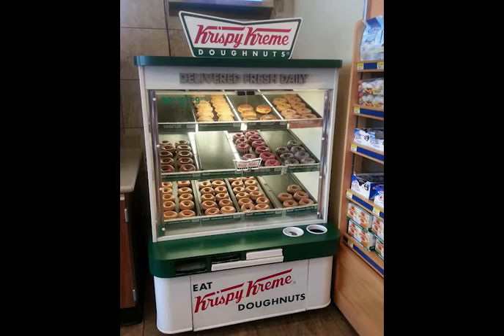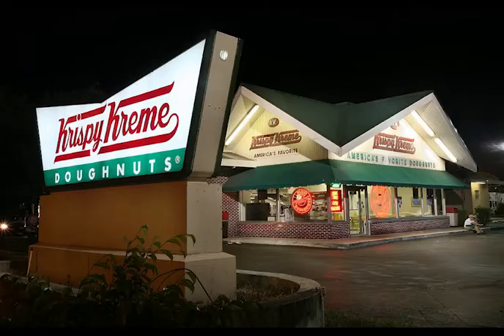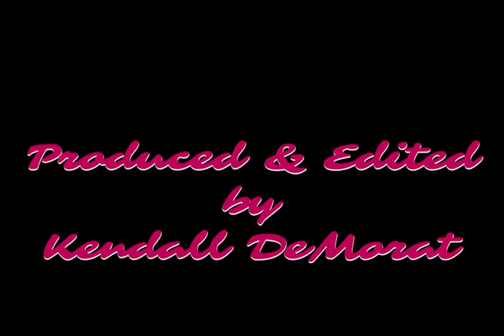You can find Krispy Kreme sold locally at the Royal Farms in Northfield. I highly recommend making the trip out to Collingswood, New Jersey to try it for yourself. Get out there and try Krispy Kreme if you haven't already. Thank you.